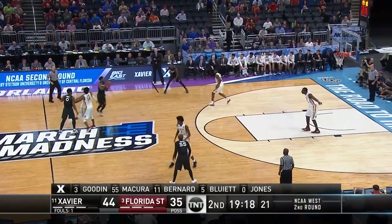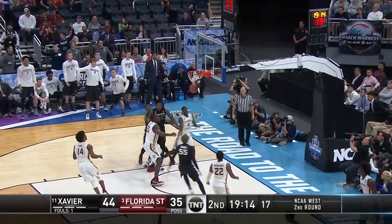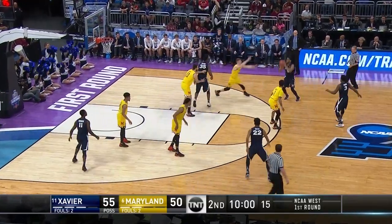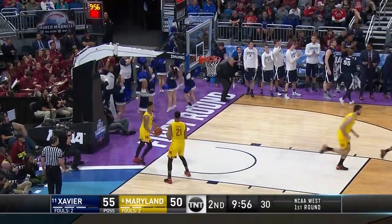Another level this year, buying in to the theory of 'you've got to guard 94 feet with this squad.' Bluett — corner jump for three. Half-court set here for Xavier — catch and shoot. Bluett again. Trayvon Bluett is smoking hot.